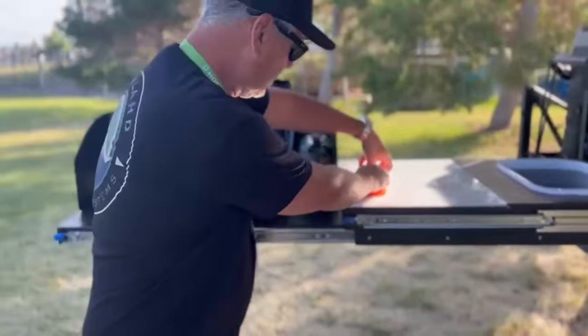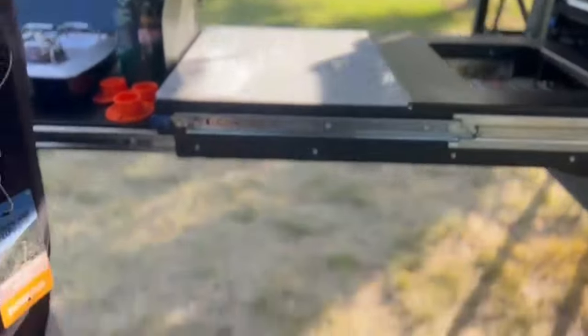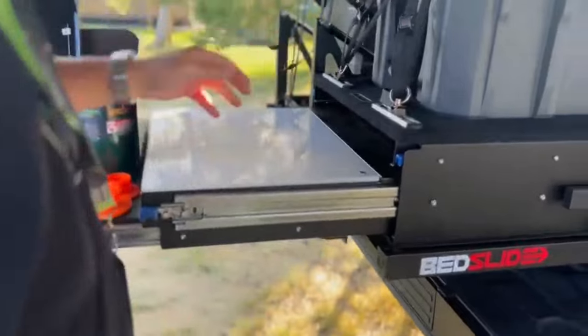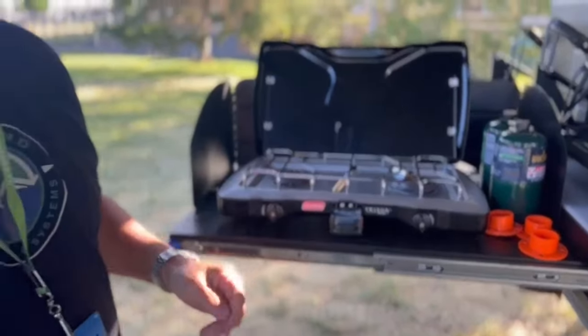So I'll walk you through a couple of them right now. This will pull out, this will extend in, and collapse. Obviously this will drop down as well and collapse in. It becomes super compact.